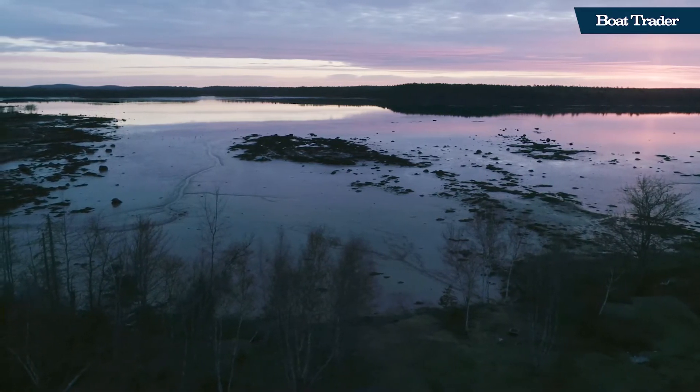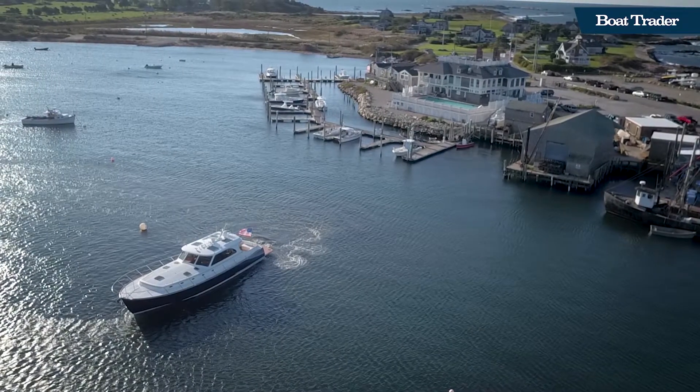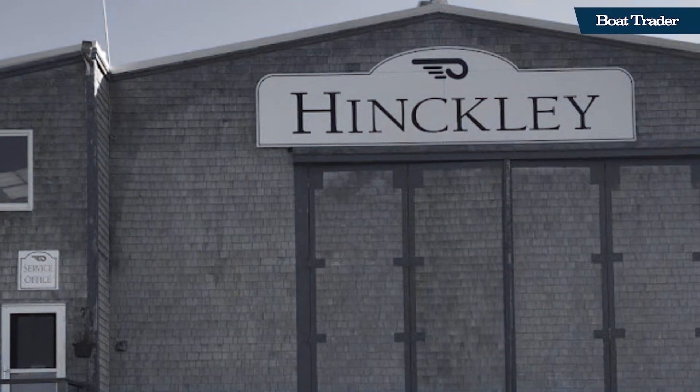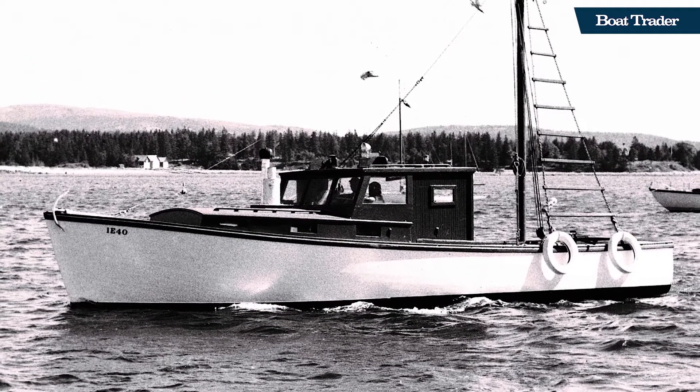We couldn't come to Maine and talk about boat building without talking about Hinkley Yachts, one of America's oldest boat builders. Hinkley has deep roots in the area going back to 1928, when Henry Hinkley founded the yard and began servicing lobster boats and private yachts for residents of Mount Desert Island.